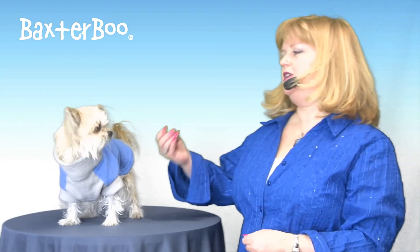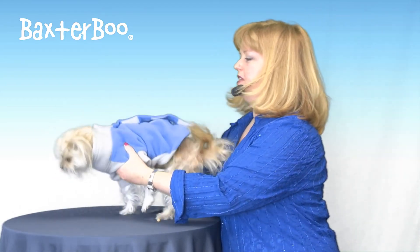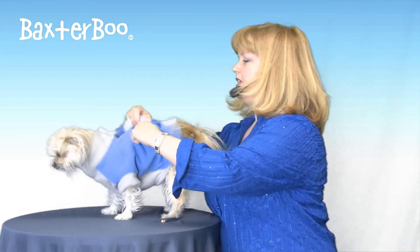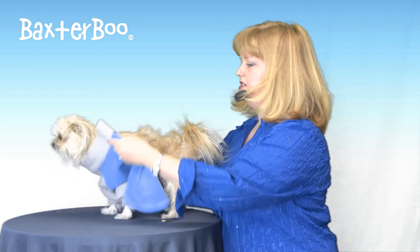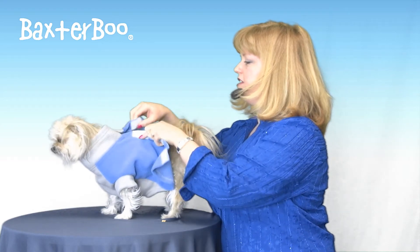Mosey's wearing the size 12, and I think this is a bit large for him, but this is a great jacket regardless. I'd probably put him in a size 10, but you can at least get the idea of how this works. This is a step-in fleece jacket, so you're going to have your dog step into the leg holes, and then you'll secure the touch fastener at the top.